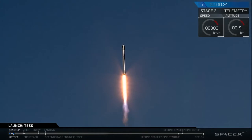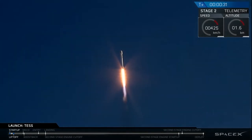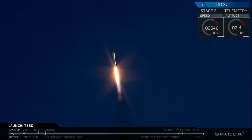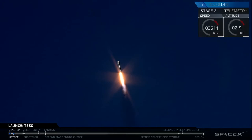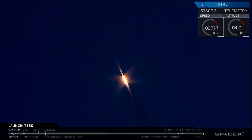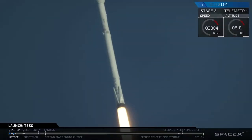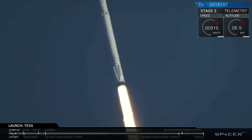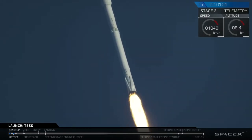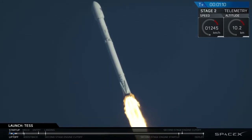Falcon 9 is pitching downrange. Stage 1 propulsion is nominal. Falcon 9 has successfully cleared the pad and is now on its ascent with the TESS spacecraft. Coming up, you're going to hear the call-out that Falcon 9 has hit max Q — that stands for maximum aerodynamic pressure, the point at which the rocket is seeing its highest stresses on its ascent.